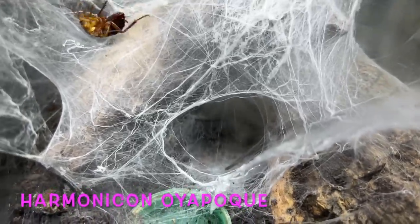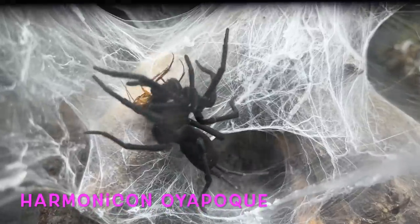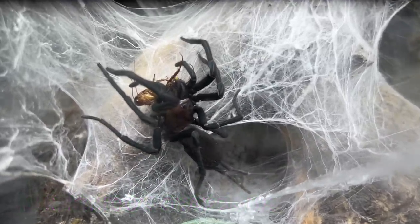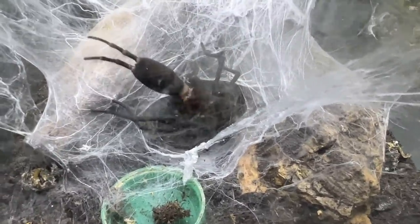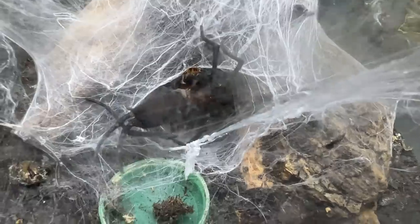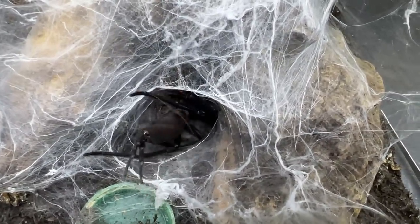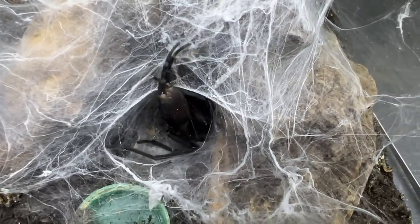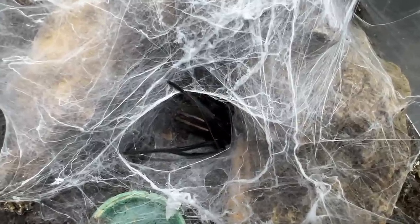This is another spider we're hoping to do well with — the Harmonicon oiapoqueae, a sort of curtain web spider, very similar to the Phallax. You don't see many of these around and they're not being bred in this country at all as far as I'm aware. We have a number of these and are hoping to do a really cool breeding program. They fascinate me — look at those spinnerets, they are the same length as the abdomen — absolutely huge. This is an adult female and we should hopefully have some males coming through the ranks very soon.